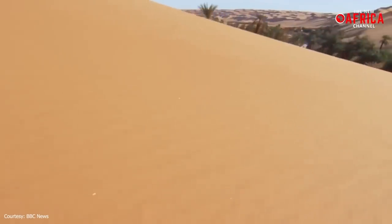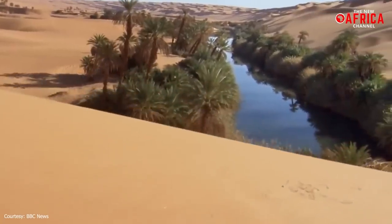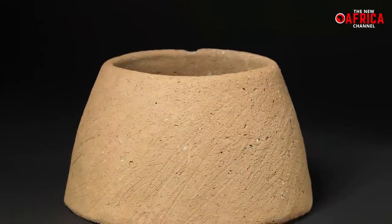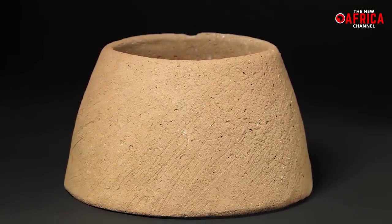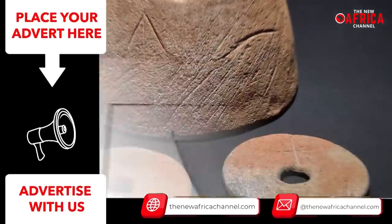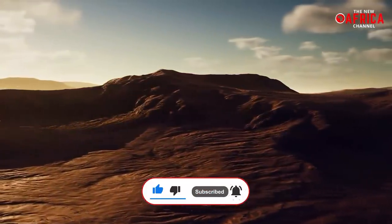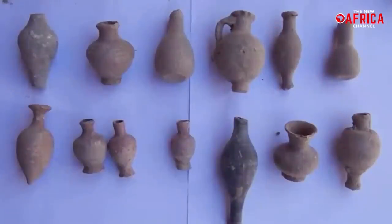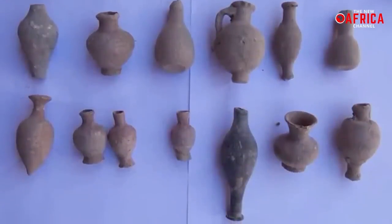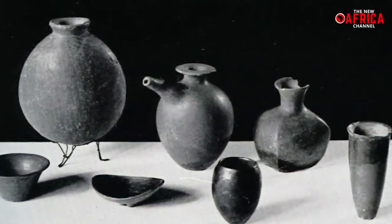The Sahara Desert presents another mystery about an object discovered there whose functions are unknown to this day. Known as the Clayton Ring, these rings were discovered in Egypt's most inhospitable part of the Sahara Desert. Clayton Rings are conical pottery cylinders open at both ends, named after geographer and desert explorer Patrick Andrew Clayton. They are always discovered with one or more perforated pottery disks that are slightly larger than the ring's smaller opening but do not fit as lids.